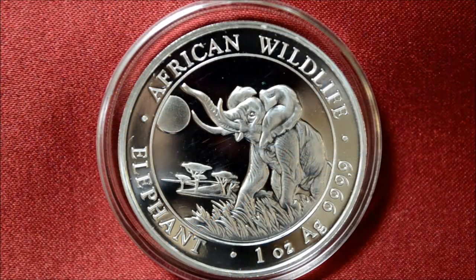The Somalian silver elephant coin is one of the fastest growing coin series in the world in terms of popularity. Struck by the Bavarian State Mint with unique design features on the obverse each year, these coins are coveted both for their silver content and their new design.